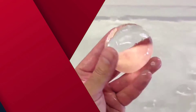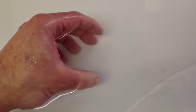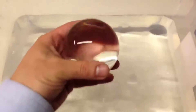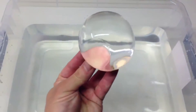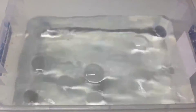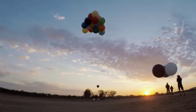Moving on to number one: edible water blobs. Plastic water bottles may soon become a thing of the past if they are replaced by edible water blobs. Called the Ooho water bubbles, they come encased in an edible membrane made of natural seaweed extract that decomposes if not consumed in four to six weeks.